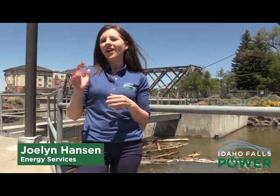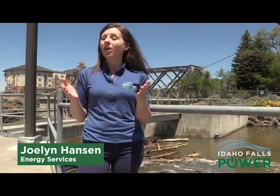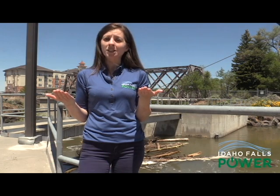Idaho Falls Power operates five hydropower plants along the Snake River. Together our generators produce about a third of the energy consumed by the citizens of Idaho Falls. That number maybe seems small but it's actually significant — it helps us keep our energy independence, allows us to keep our costs low, and as a public power utility that's an important aspect. It's also important for our customers.